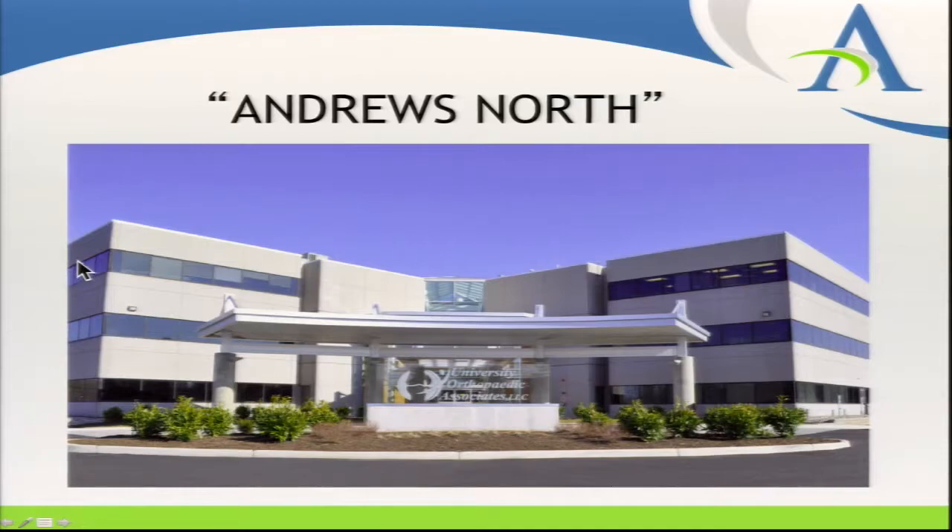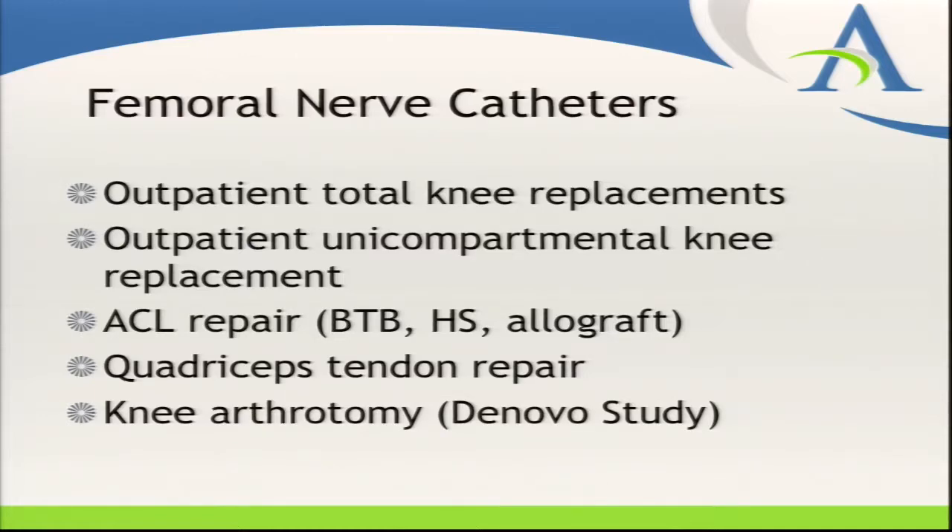I facetiously refer to our facility as 'Andrews North.' Because a total knee is obviously significantly more painful in general than an ACL repair, and because we're a freestanding center, we don't have the luxury of inpatient rescue medicines. So we've been quite conservative — primarily with our outpatient total knee replacements, we've been sticking with femoral nerve catheters, which we feel give a more reliable and denser block. While there is quadricep weakness, these patients aren't having aggressive physical therapy in the first few days.